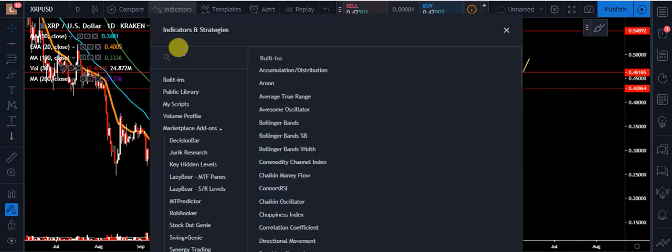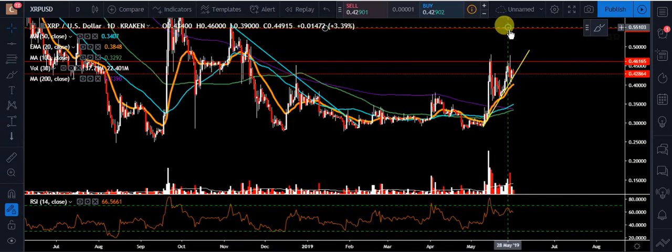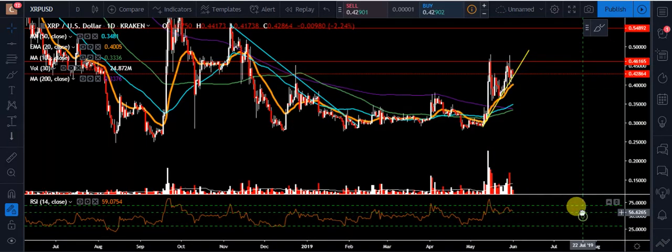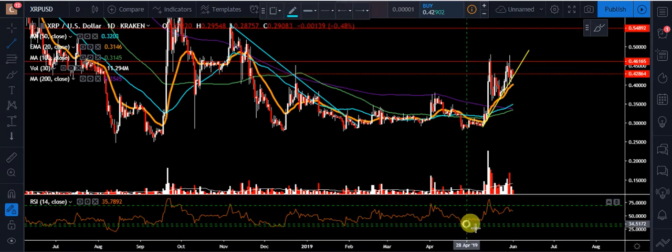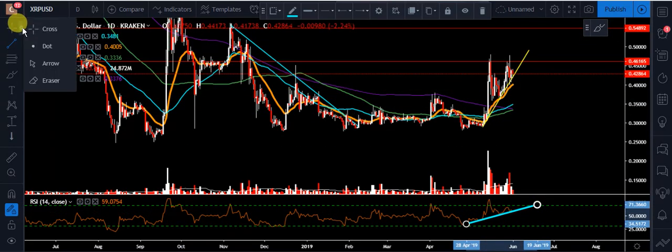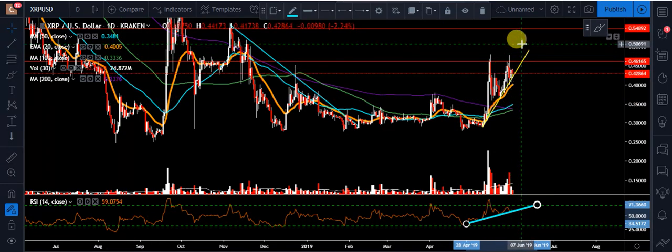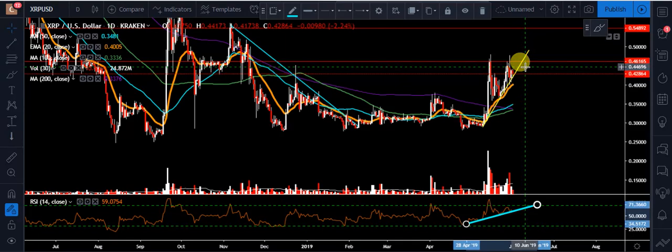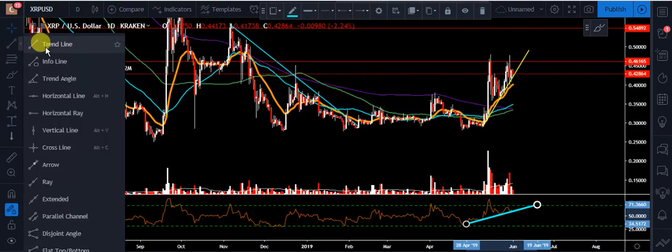Next we're looking at the RSI — the relative strength index. I'm gonna be looking at this trend line on the RSI; I think it's gonna be an important one. We'll see if we get a bounce off that or break through. We're in a tight spot — we don't have many days left before we either break up or break down. We're just getting really pinned here.